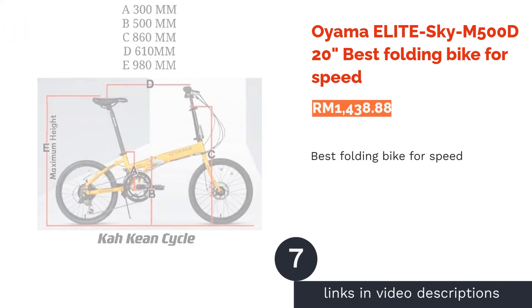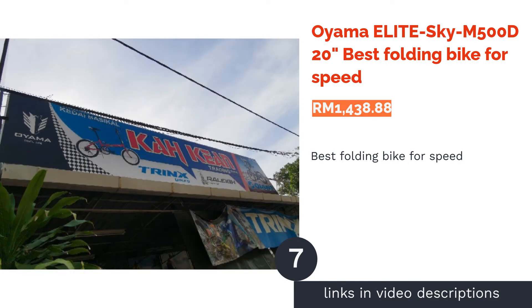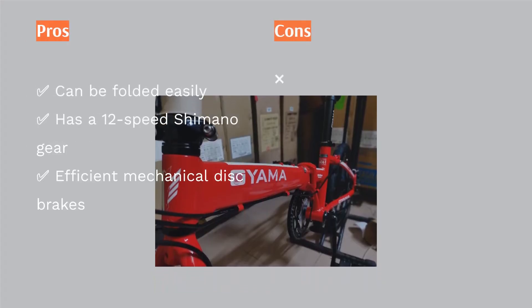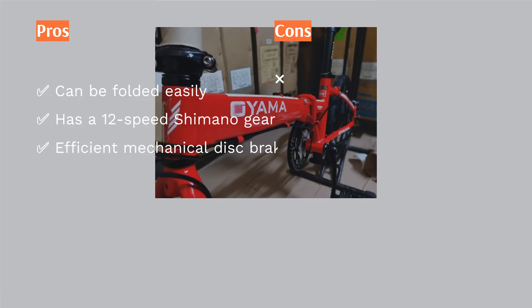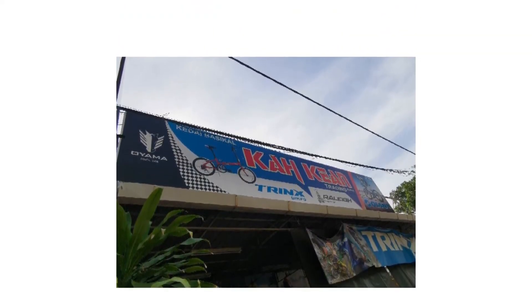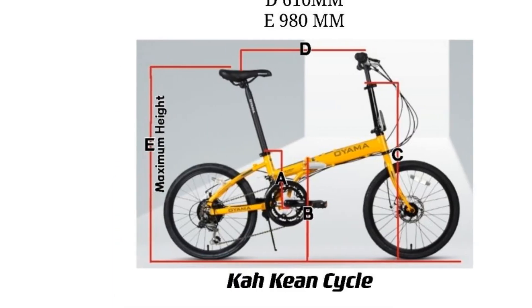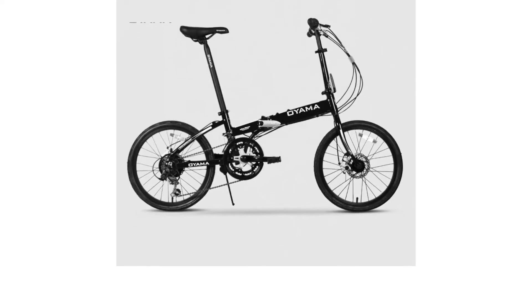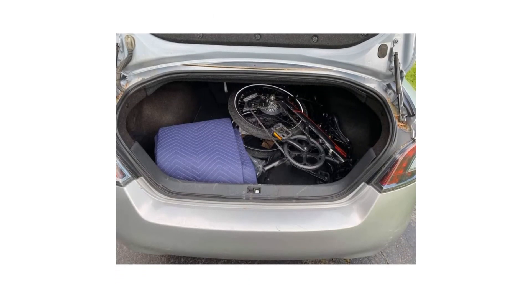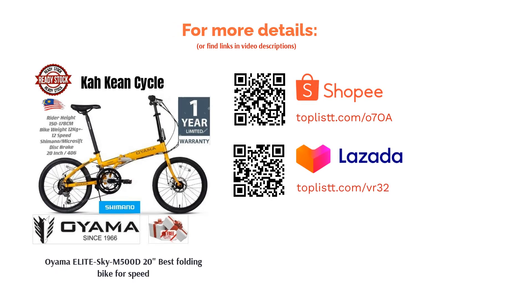The next product on our list is the Oyama Elite Sky M500D 20-Inches, the Best Folding Bike for Speed. If speed matters to you, check out this folding bike from Oyama. It comes equipped with a 12-speed Shimano gear system, giving you the flexibility to shift gears for faster speeds or uphill rides. The bike is also easy to fold and unfold, uses aluminium alloy for its frame — sturdy yet lightweight — and is suitable for tall riders up to 178 cm. It utilizes a mechanical disc brake system for better braking power with less force.